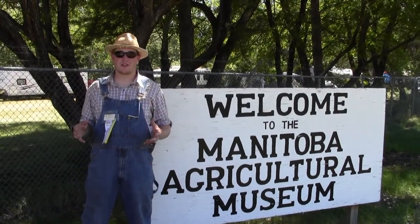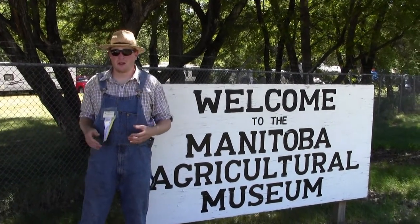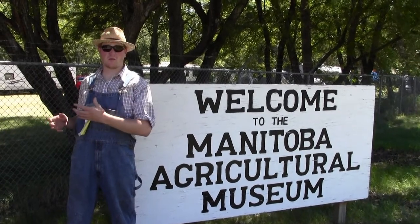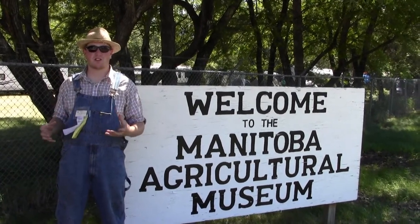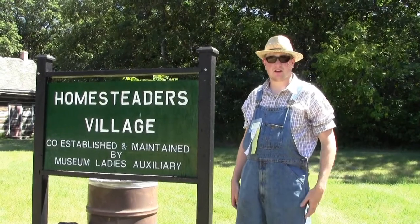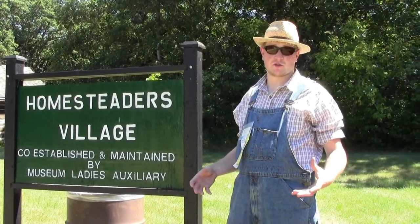Welcome to the Manitoba Agriculture Museum. This is located two kilometers south on Highway 34, south of Highway 1, in Austin, Manitoba. We're going to show you what is an old-time museum — yesteryear farming, village life back in the day before modern technology took hold. This is the entrance to the Homesteader Village at the Manitoba Threshman's Reunion Stampede.